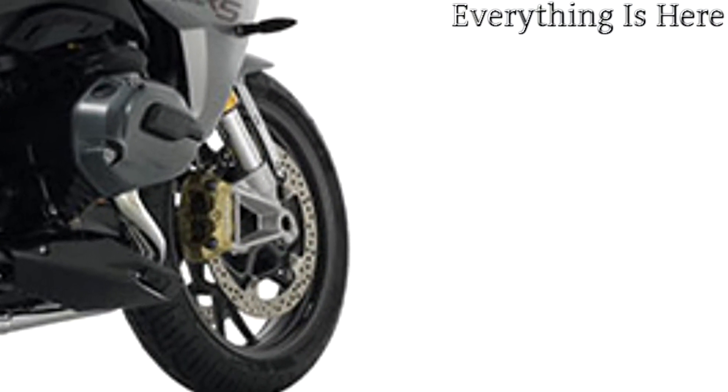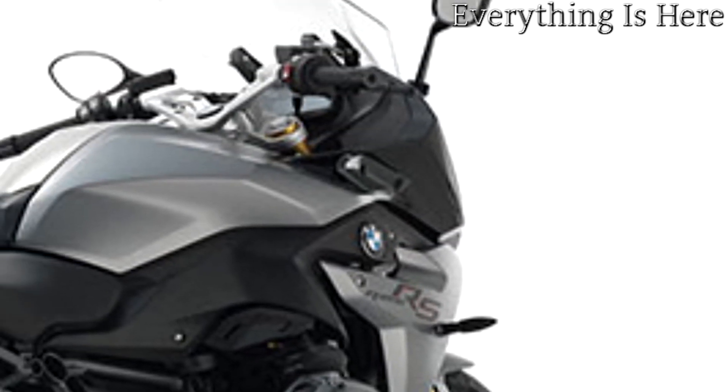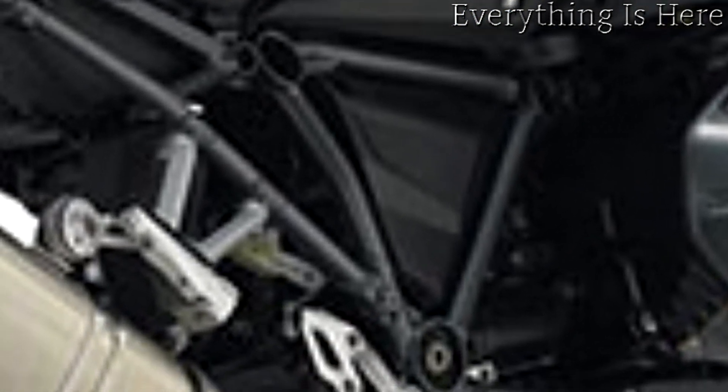Whether darting along country roads, reveling in its dynamic performance with a passenger on board, or embarking on a long tour, the new R1200RS takes sports touring to a new level.